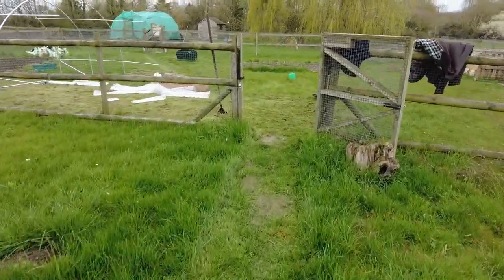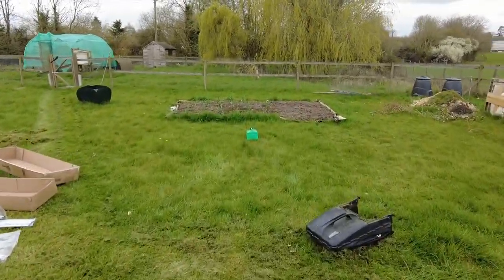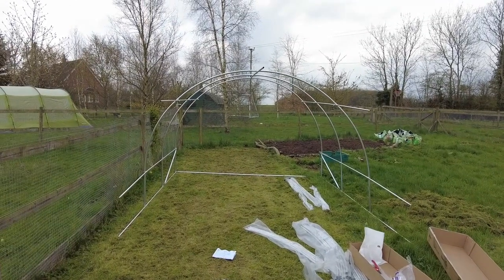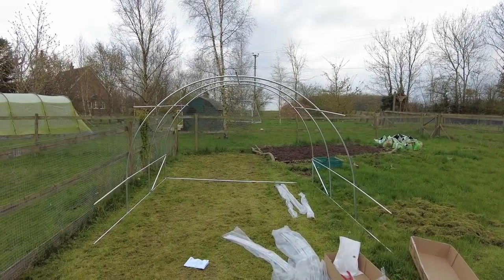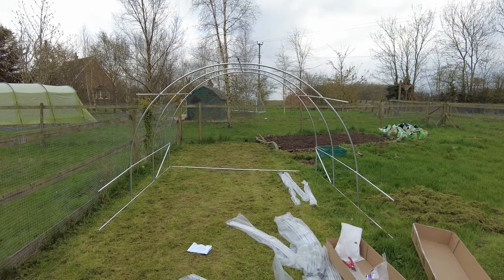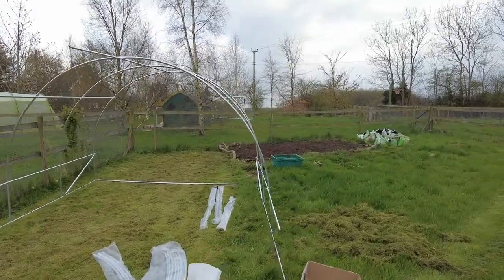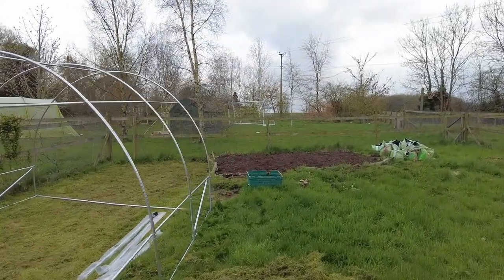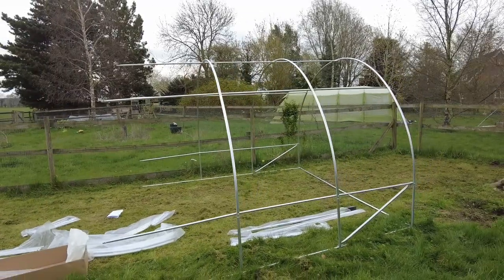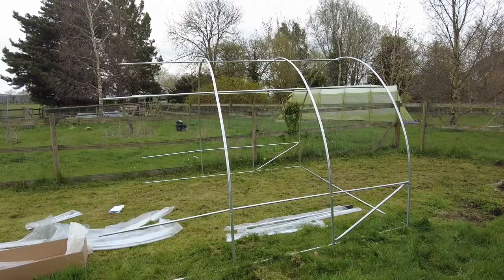We're going through into pen three — this is where I'm going to put the polytunnel. I was going to film me putting it up, but I didn't think you'd want to hear me swearing and getting in a strop with the bits that didn't fit. So I've made a start. The first couple of sections are together and actually it's going together pretty easily. It's difficult to know exactly where it'll go until it's fully together.